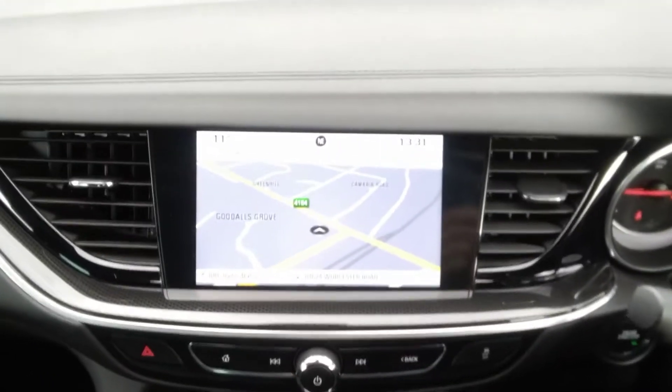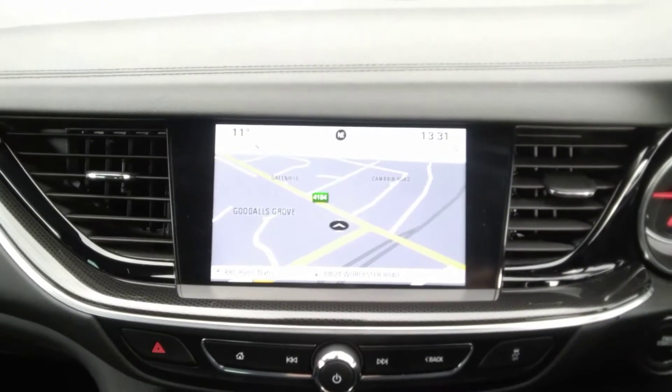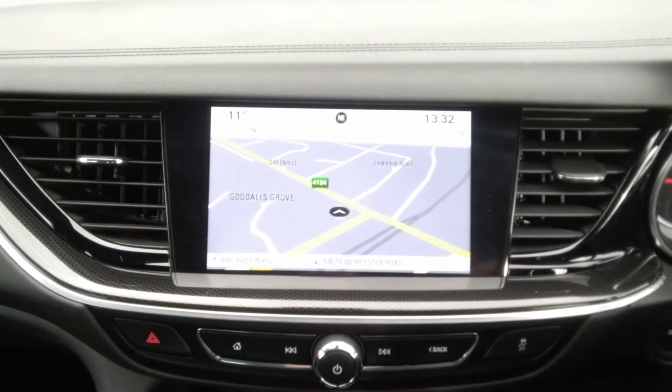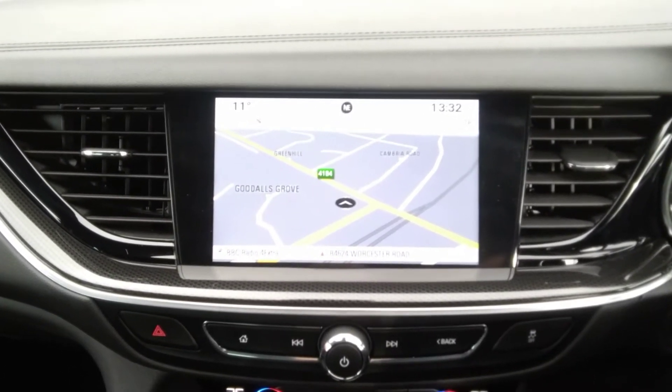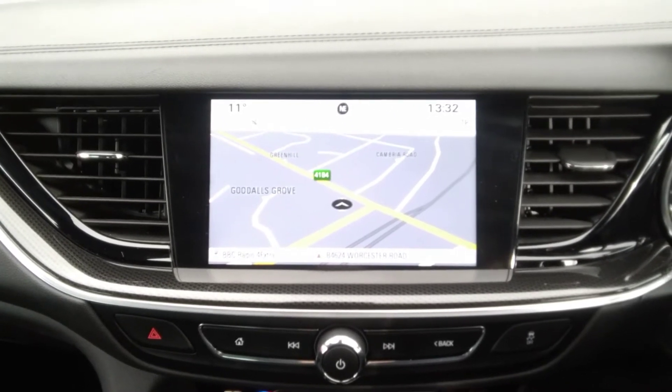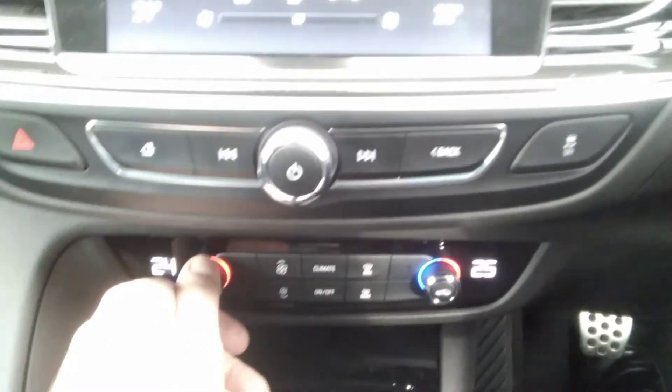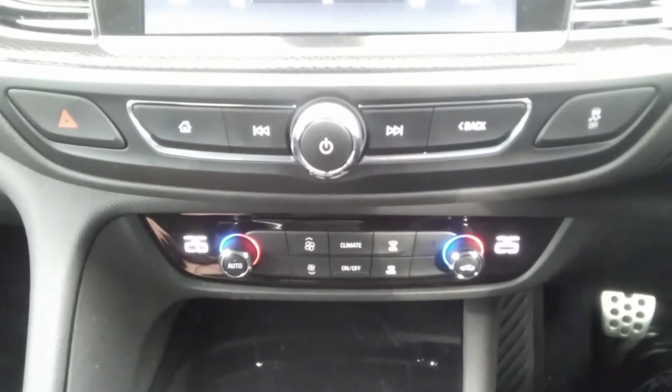The centre console houses the full AM/FM DAB radio system with full European touchscreen satellite navigation. Bluetooth connectivity as well as Apple CarPlay and Android Auto functions are compatible with this unit. It also features dual zone climate control air conditioning, where you can alternate the temperature between the left and right hand side of the vehicle.